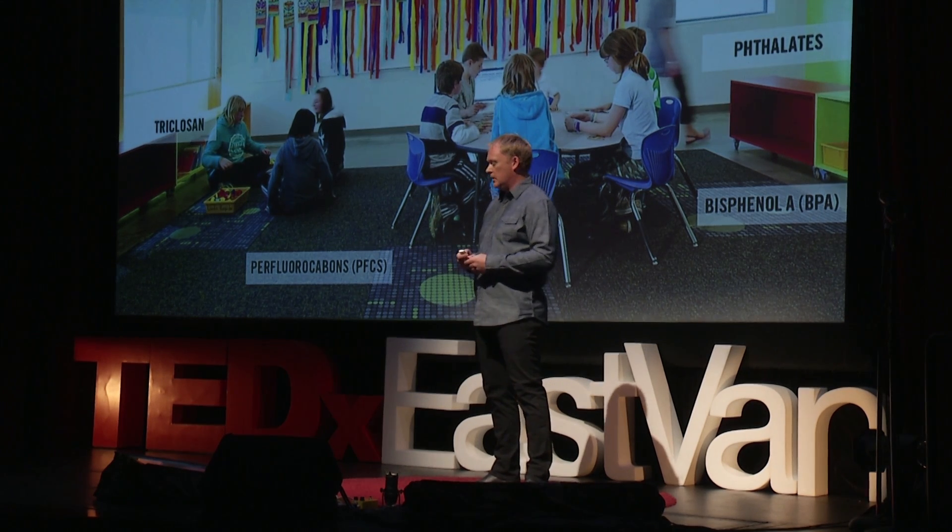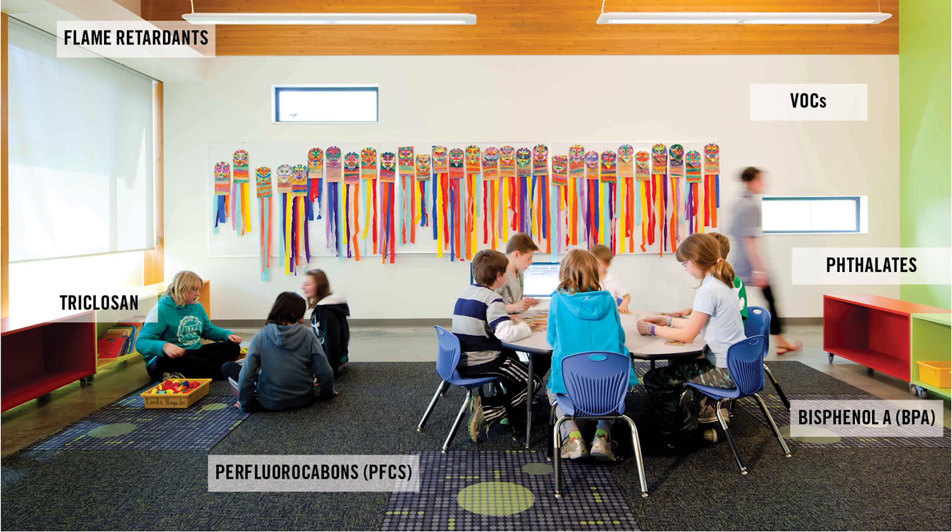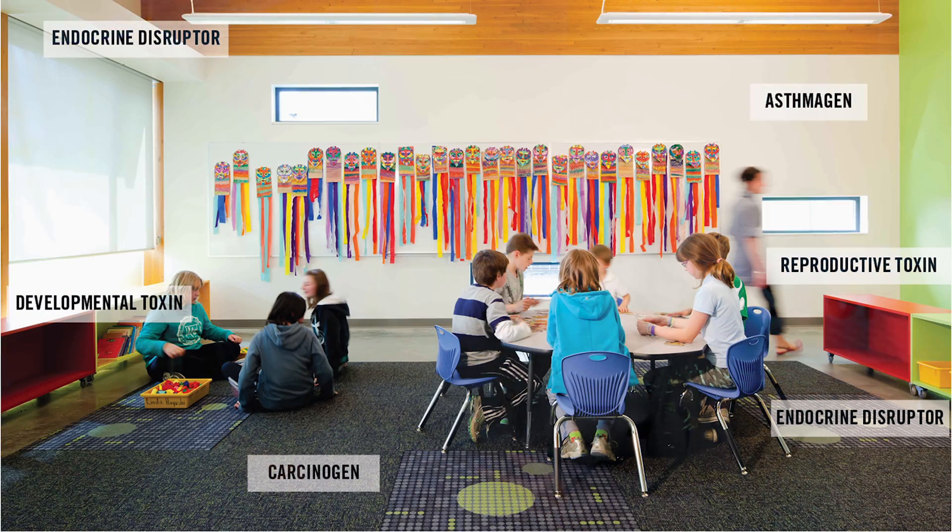Flame retardants, triclosan — an antimicrobial — VOCs, volatile organic chemicals. The research is showing that these synthetic substances are associated with very serious health effects because they're not bonded well and they're getting into our systems. When these chemicals are in the body, because they're often chemically close to the hormones naturally in our body, our body thinks they're substituting for those hormones — so they become endocrine disruptors.